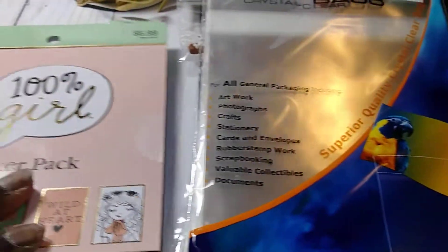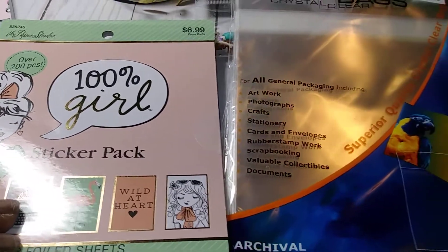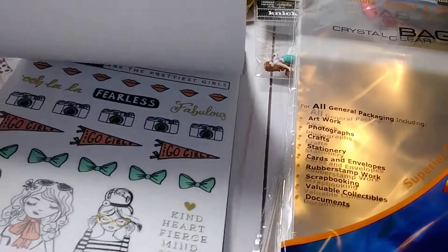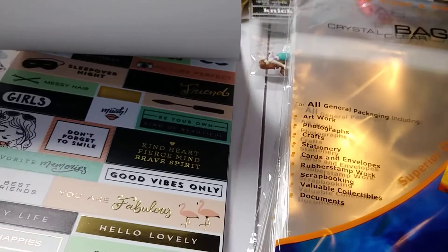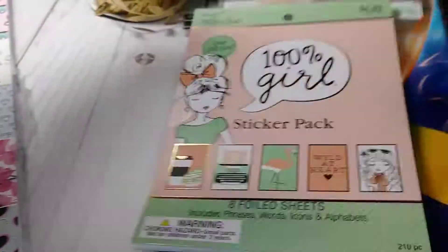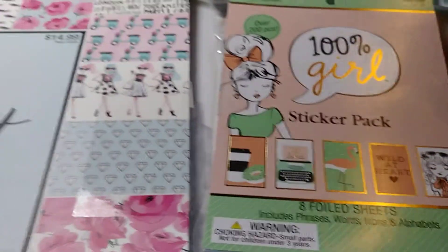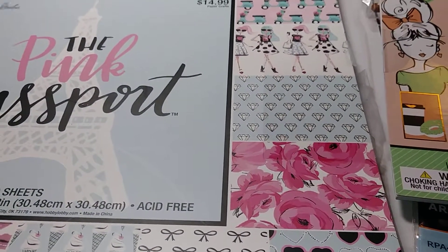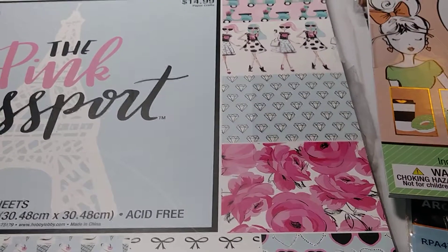I picked up this 100% Girl sticker pack. I'm always late to the party and I know you've all seen this already, but this was my haul. My store doesn't have the LOL as of two weeks ago, so I'm going to call today and see if they got the LOL in yet.